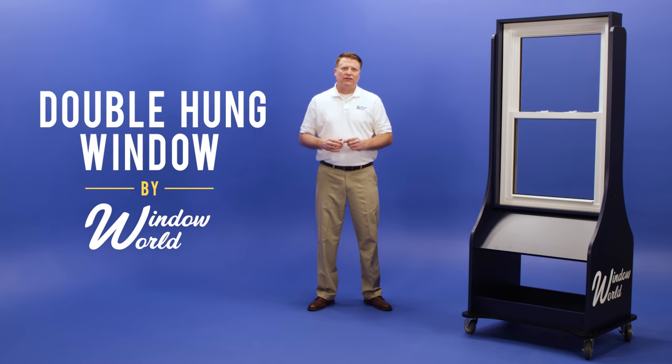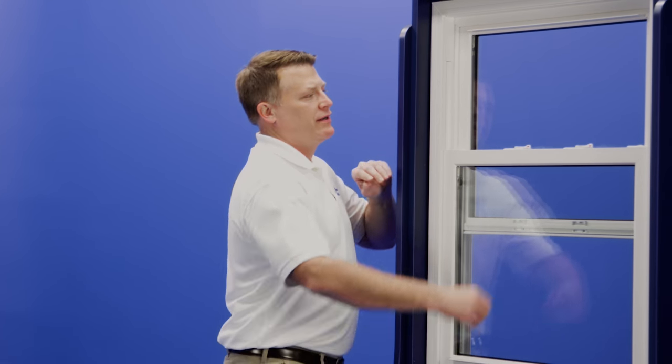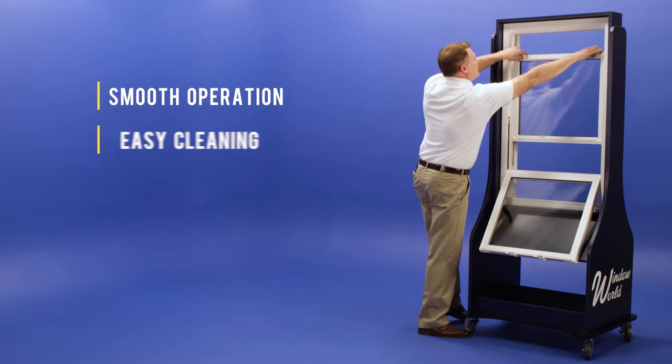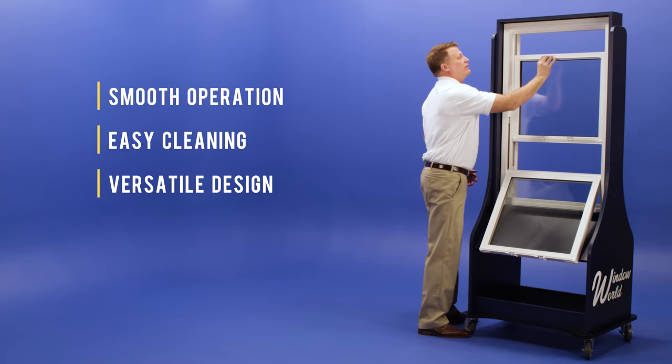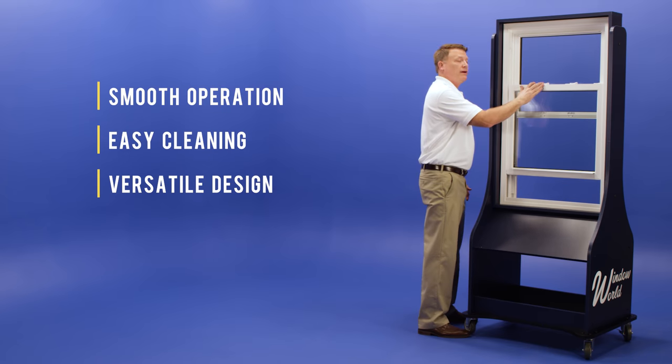Window World offers a variety of window styles to suit your home's needs, but our most popular of all is the double hung window. Here are a few reasons why. The double hung window offers a classic design with smooth operation. Both the top and bottom sash tilt in so you can clean the exterior of the window with ease, and the versatile look of the window complements both modern and traditional homes alike.